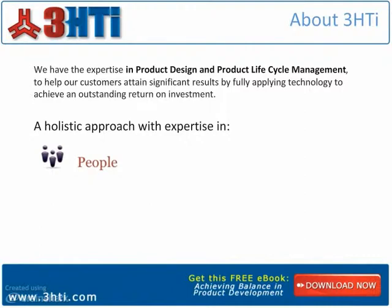3HTI provides on-site support, education, contract design work, and implementation consulting and contracting. The key to driving real value from any technology lies in process improvement. By employing various services such as contract staffing, employee education, and implementation consulting, our clients achieve a significant return on their technology investment.